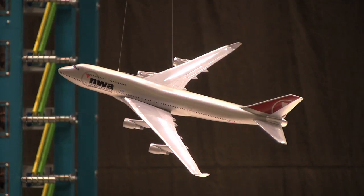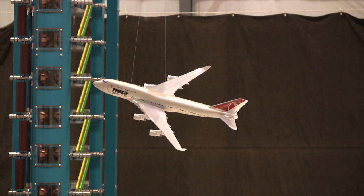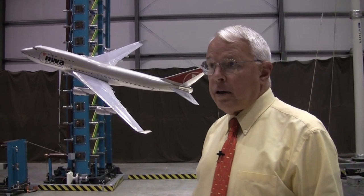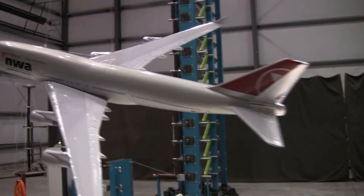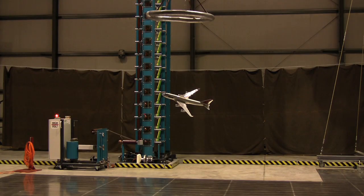Typical transport airplanes in commercial service get struck about once per plane per year. Our task is to determine where the lightning will strike the aircraft. We apply high voltages sufficiently to ionize the air around the aircraft. That produces a spark between the electrode and the airplane — we might call that the lightning entry spark. And a second spark simultaneously goes between the aircraft and the ground plane, determining the lightning exit point.